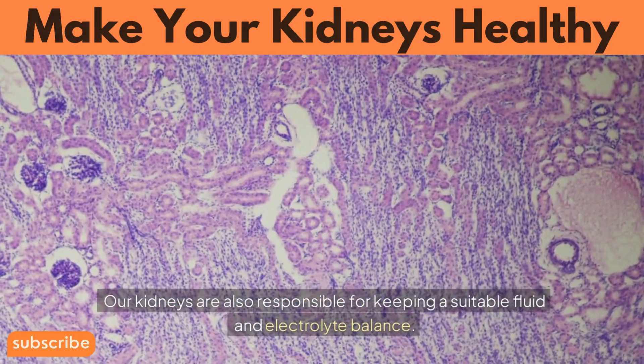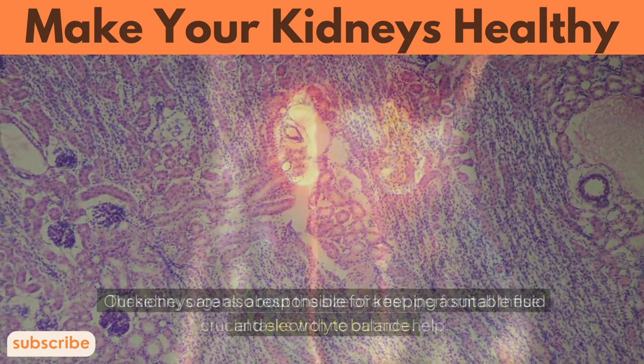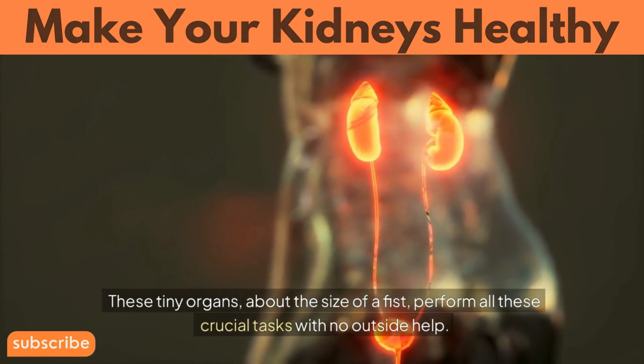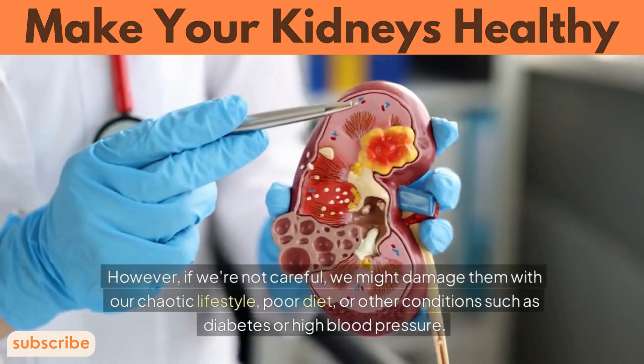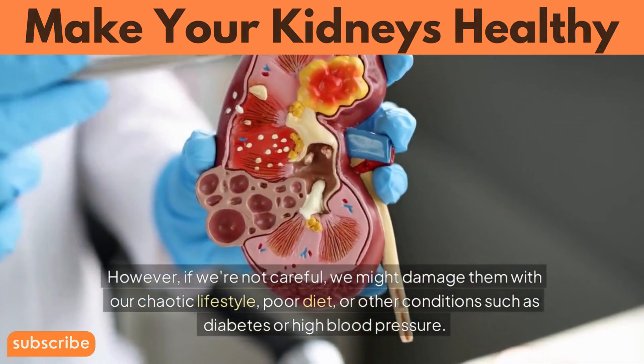Our kidneys are also responsible for keeping a suitable fluid and electrolyte balance. These tiny organs, about the size of a fist, perform all these crucial tasks with no outside help. However, if we're not careful, we might damage them with our chaotic lifestyle, poor diet, or other conditions such as diabetes or high blood pressure.